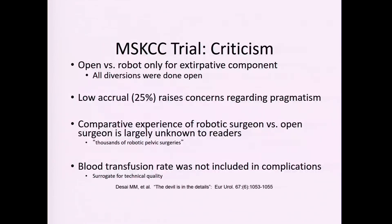Criticisms of the MSK trial include: the robotic versus open distinction applied only to bladder removal, not the diversion; a low accrual rate of about 25 percent raises concerns; we don't know the surgeons' specific cystectomy experience — being a robotic prostatectomist is different from a robotic cystectomist; and blood transfusion was not counted as a complication.